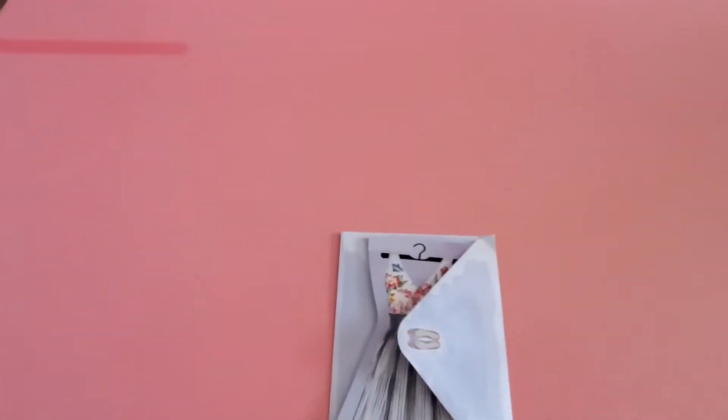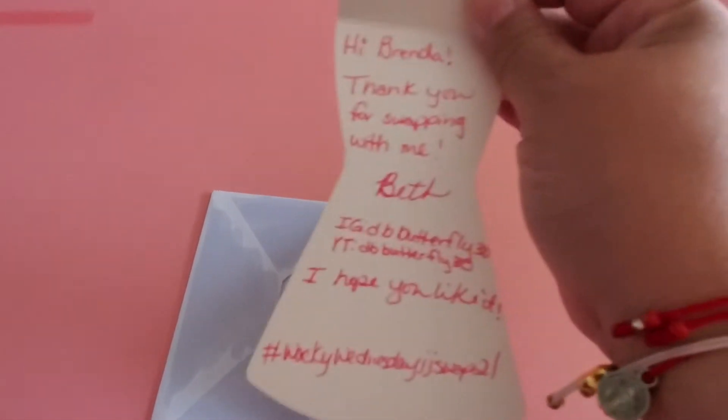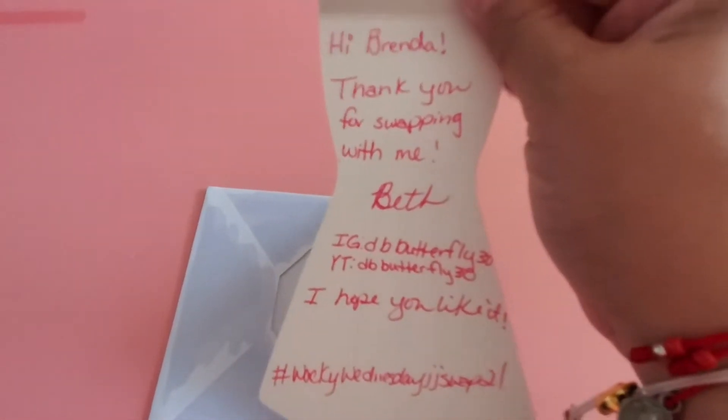I also wanted to thank Eileen and Louisa for putting this swap together and hosting it. This is her little card — she has her handle in here. She does have a YouTube channel: it's the same as her Instagram, ddb_butterfly30. So she is on both Instagram and YouTube.